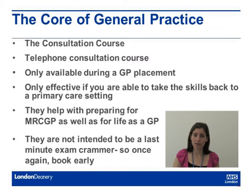Also on our website, we'll list all of the other courses that are available to you. Some of these courses can only be taken while you're in a GP placement, purely because the skills you learn can only be brought back to a primary care setting. These particular courses are the consultation course and the telephone consultation course, and more information about these is available on our website.